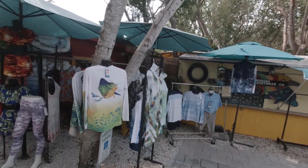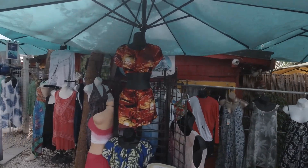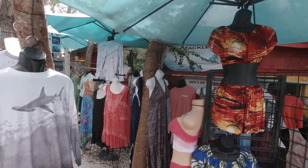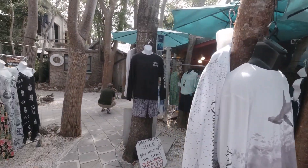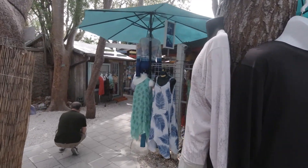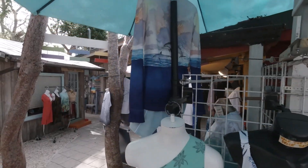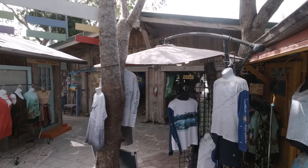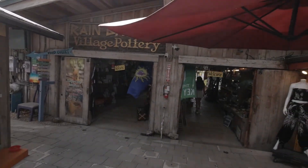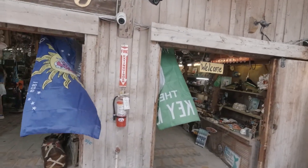Whoa, you need to be in Florida to wear some of these outfits. Look at this one, hon. Very nice, really nice place. Stop by if you're coming by — you can't miss the lobster. The Rain Barrel arts and crafts.